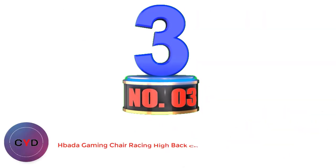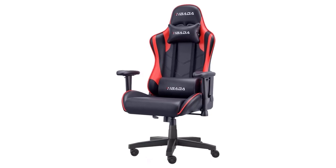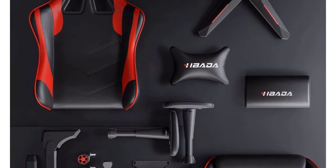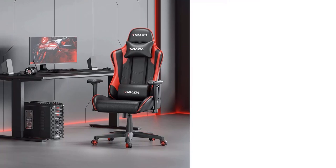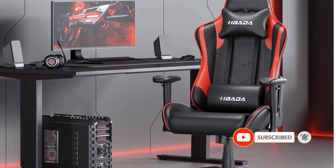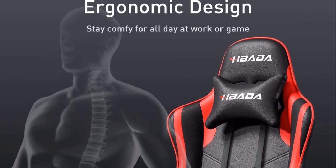Number 3: Bata Gaming Chair Racing High Back Chair. You can consider Bata if you are looking for heavy-duty gaming chairs that can support heavy weights and include various adjustment options. Even though Bata may not be as popular as other brands, its budget gaming chair is still a great option for pairing with your computer desk. This gaming chair can support up to 300 pounds of weight, though it is a bit limited in height adjustment at a range of 2.75 inches.